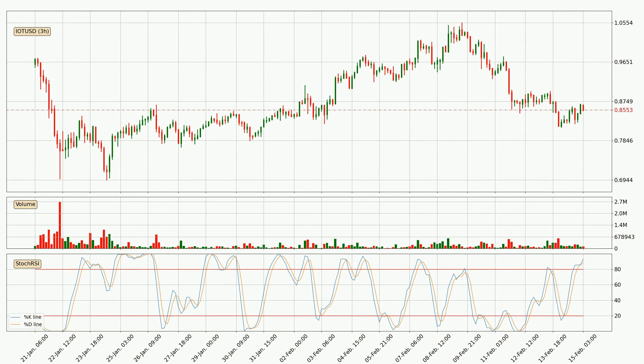Looking at the three-hourly stochastic RSI, both the percent K and percent D lines are in the higher region, which means that the price is getting overbought and soon a trend change or at least some kind of consolidation could be expected.